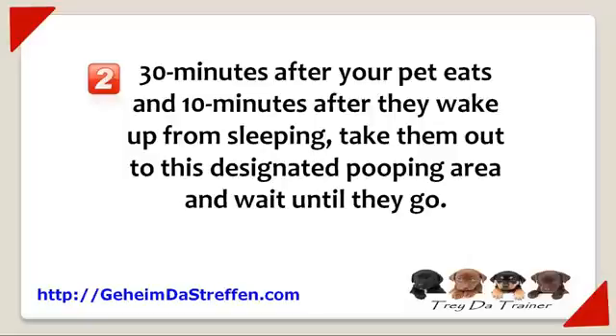Now don't let your doggy fool you by only going a little bit just to get the treat. Some dogs are clever and will do just a little to get the treat, and when they get back to your home, they let it all out.